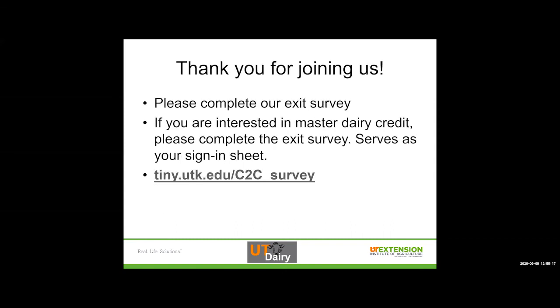Thank you all for joining us today and for working on my little experiment with Poll Everywhere — hopefully y'all enjoyed that. If you're interested in Master Dairy Credit, please complete our exit survey. Go to tiny.utk.edu/c2c_survey to complete the survey — that should take you straight there to let us collect some information from you today. Are there any questions about anything that was unclear or you'd like to know more about? One excellent point from the Q&A: milk infected or treated cows last, and that can definitely help to reduce any exposure to the rest of the herd or anything from going into the tank because then you're just dumping everything at the end.